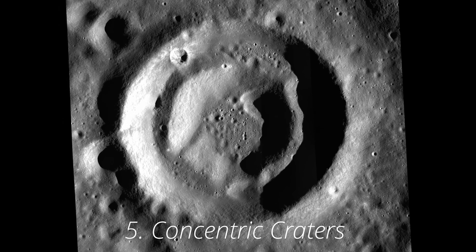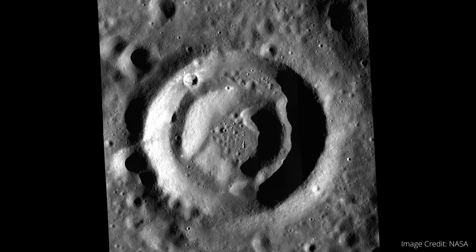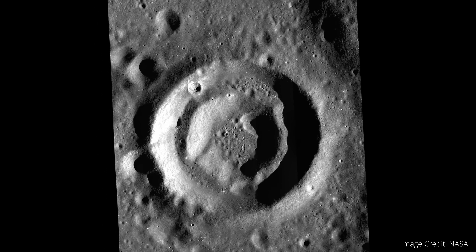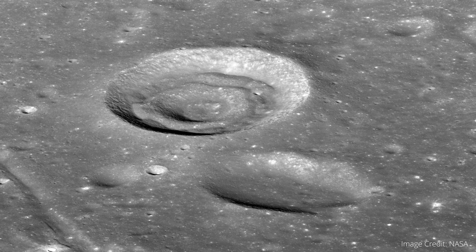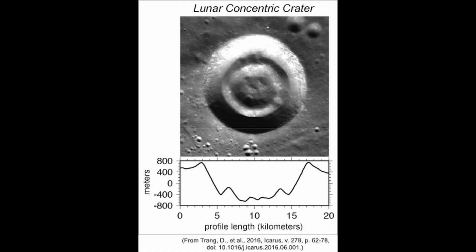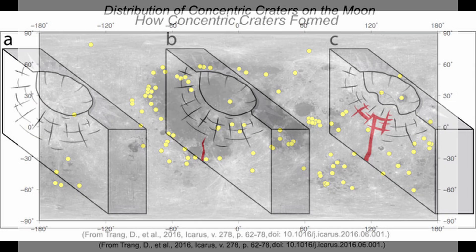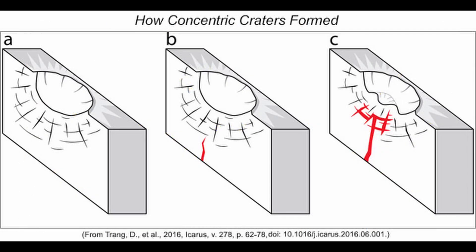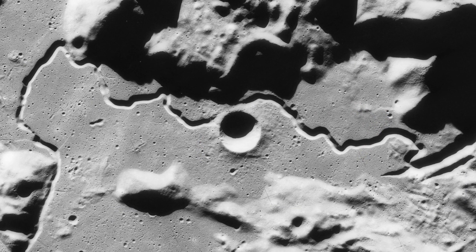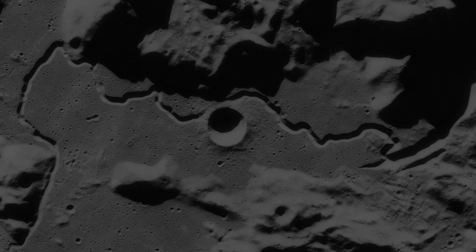Number five is concentric craters, specifically Hesiodus, which is located on the very southern edge of Mare Nubium. Your first thought might be that it's just a coincidence — you've got one crater smack dab in the center of another, and with a ton of craters on the moon, it's bound to happen at some point. But if that were true, there would be a normal distribution of concentric craters across the moon, and that is not the case. They actually show up specifically around the edges of these mare, and scientists believe the internal secondary crater is actually the result of faults occurring underneath the original larger crater — which, much like the formation of lunar rills, points to geologic movement in the not-so-distant past of the moon, at least in astronomical terms.